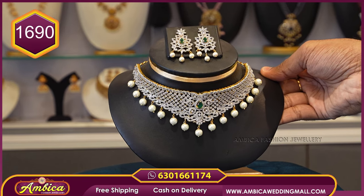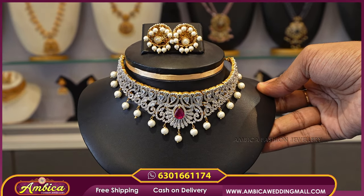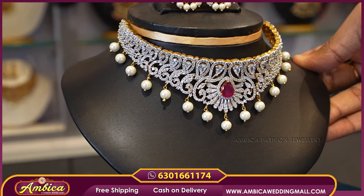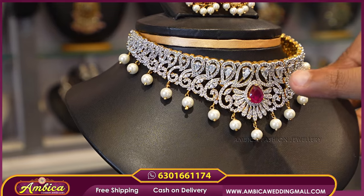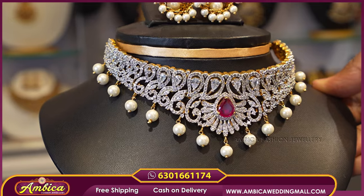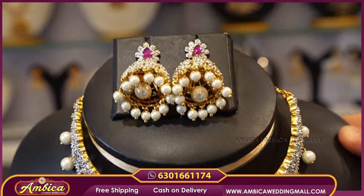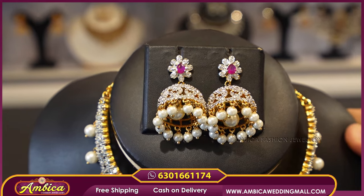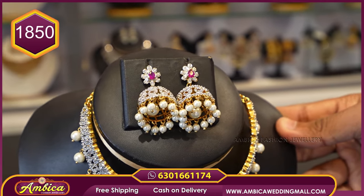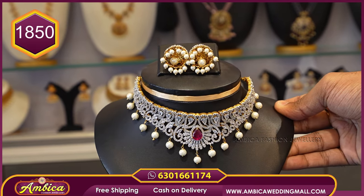The next beautiful pattern — we have a completely floral work choker with complete stonework. We have a ruby stone with ocean pearl drops and earrings in a cut jimki and bridal jimki with floral work and complete pearl drops — ₹1,850 price.